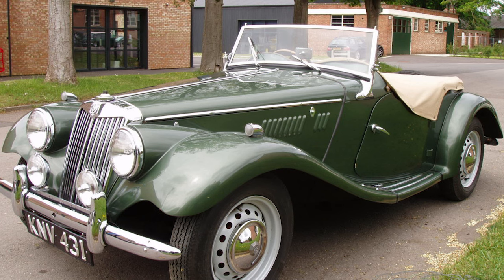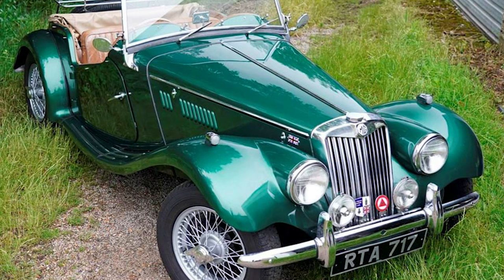The MG TF left a lasting legacy in the automotive world, contributing to the rich tapestry of British sports car history. Its design and engineering elements influenced future MG models and inspired the development of other sports cars globally.